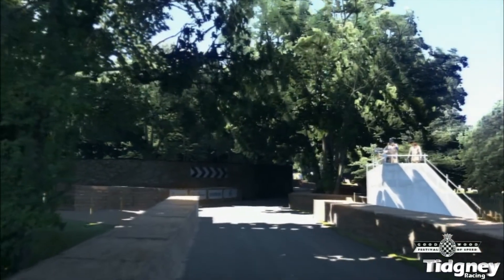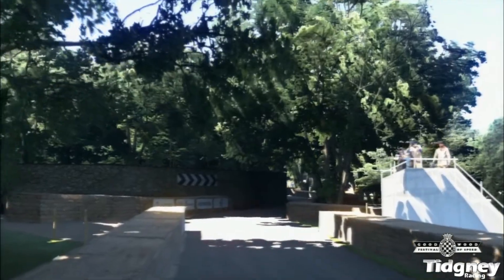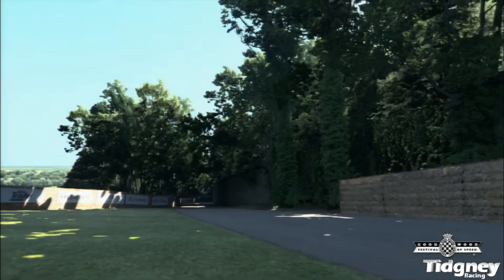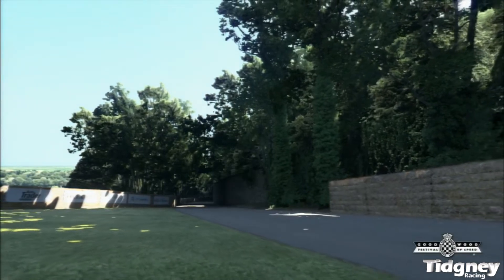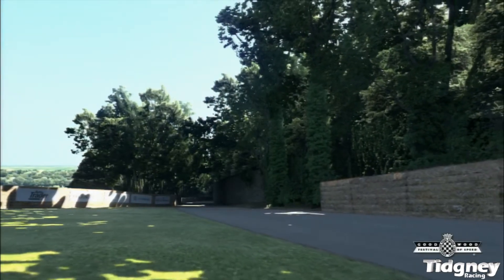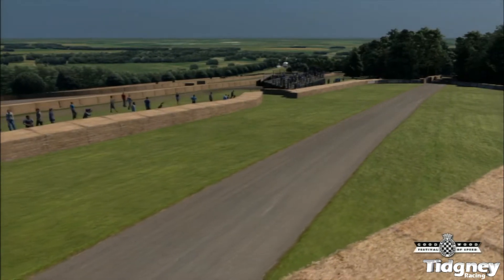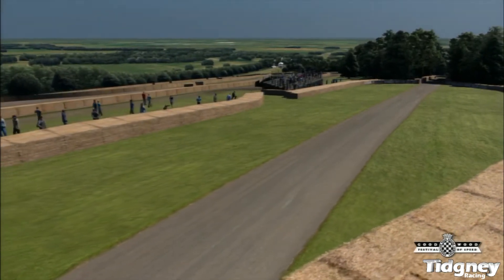I chose Goodwood because it has lots of different corners and it's narrow as well, so you've got a lot of precision required. To try and understand the car is vital in getting the best time, so it offers lots of different challenges all in one small little run. I think it's well worthwhile to do this.